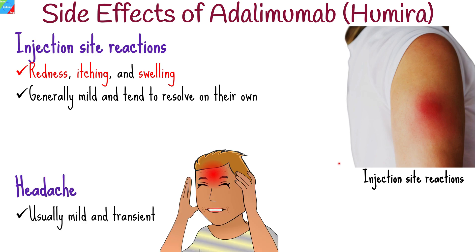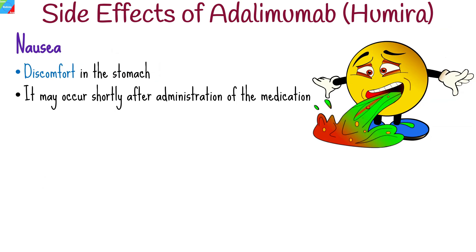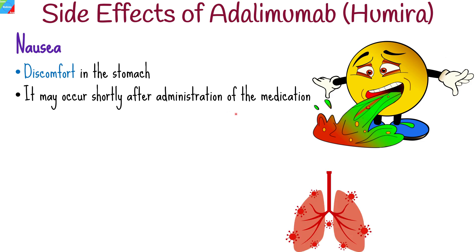Headaches can occur as a side effect of Humira treatment. These headaches are usually mild and transient. If persistent or severe, it is advisable to consult a healthcare professional for evaluation. Nausea, which is a feeling of sickness or discomfort in the stomach, has been reported in some patients taking adalimumab. It may occur shortly after administration of the medication. If nausea persists or becomes severe, it is recommended to seek medical advice.